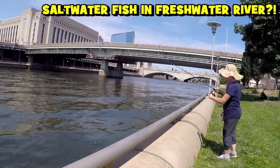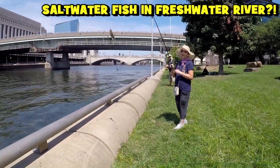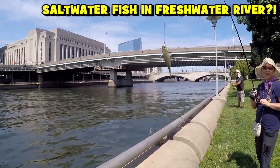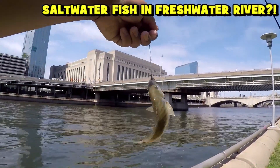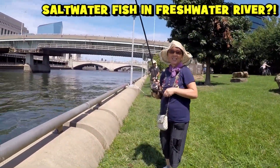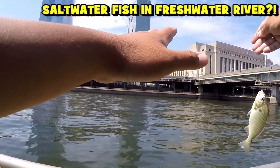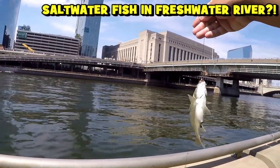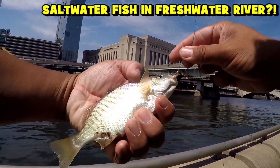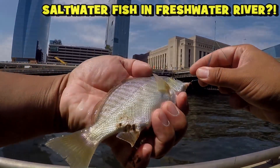Wait — are you kidding me? That's a spot croaker — the Leiostomus xanthurus! You know, this is the thing about the Schuylkill River — it's supposed to be 100% fresh water, and then suddenly you find a saltwater species up this river. This is 100% the spot croaker, the Leiostomus xanthurus.